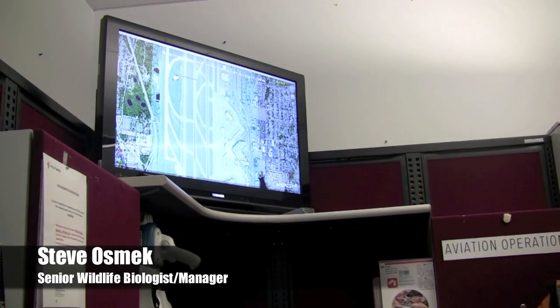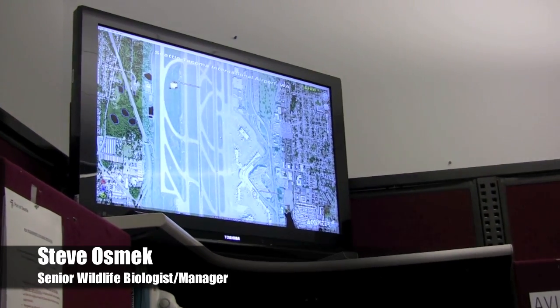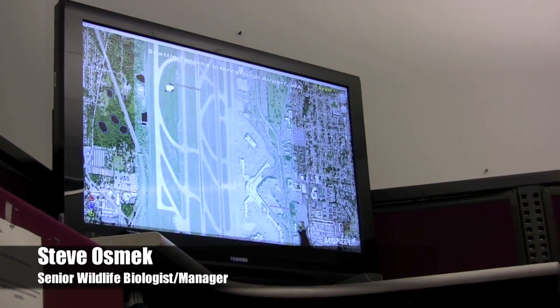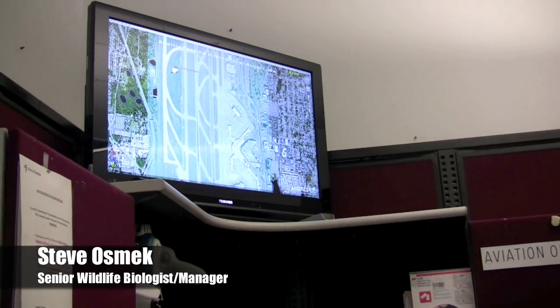The avian radar is monitored day and night from a new system in the airport office building. We just introduced this avian radar display into this room — the airport operations center — in the last couple of days, just to give this group the ability to see and monitor these bird hazards on the airport as they occur in real time. We have anywhere from one to three people on the airport at any given time doing a variety of different jobs, and one of those jobs is to monitor for the presence of hazardous wildlife.